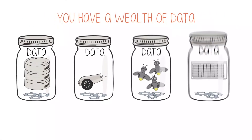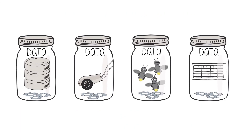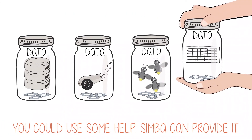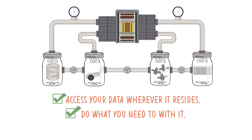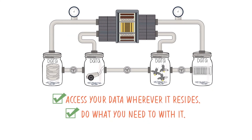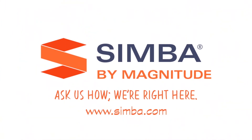I want to take this opportunity to say thank you to the sponsor of this video, Simba by Magnitude — unifying data connectivity across all data sources and applications. You have a wealth of data, and to make it valuable, you need to get it out of wherever it's created. Let Simba help. We specialize in reaching out to your data and putting it where you need it, when you need it. Enjoy simplified data connectivity from multiple apps and data sources, easily and cost effectively.